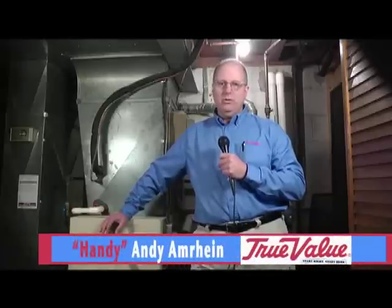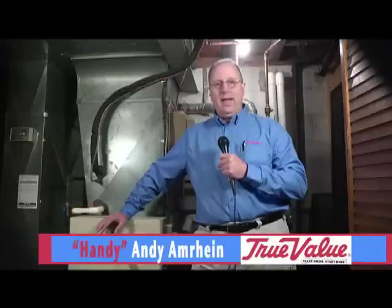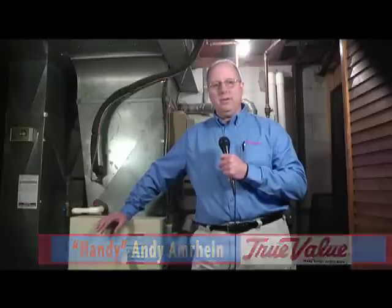Welcome to another segment of HandyAndy on BPTV. Today we're going to be talking about what every homeowner should do in the fall time, and that's having their furnace checked by a professional. We have our friends from 2D Mechanical, Frank Ioso, stopping by.